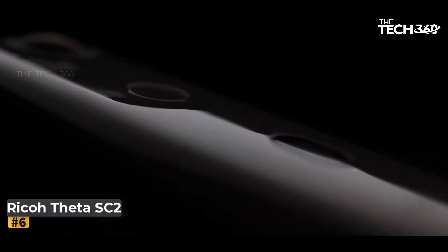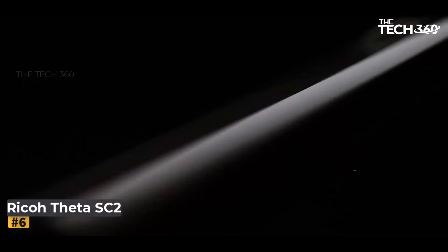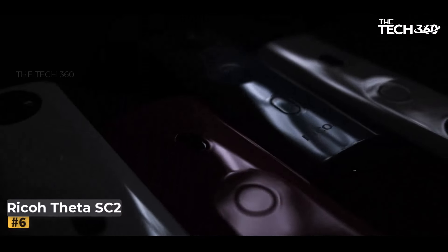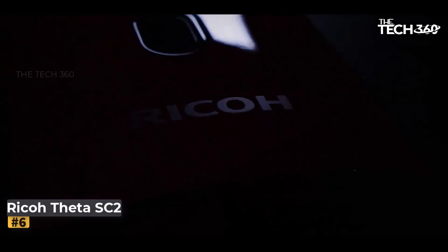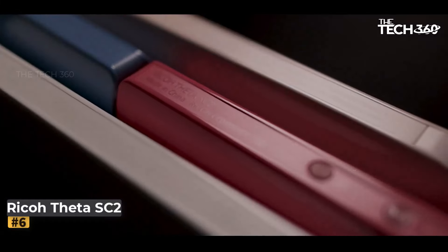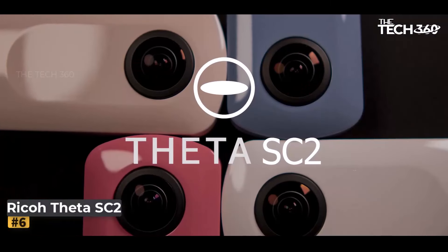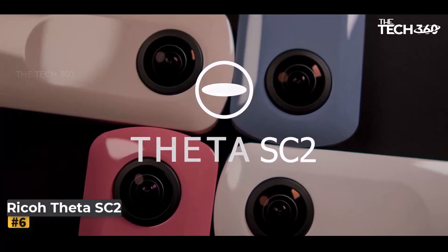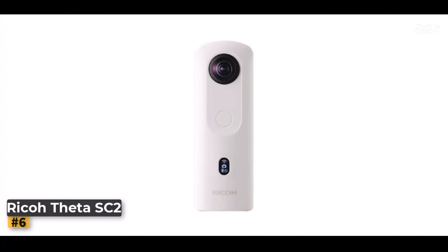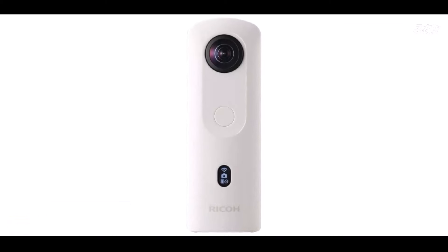Number 6: Ricoh Theta SC2 4K Camera. The Ricoh Theta SC2 360 camera is a powerful device that allows you to capture your life from a unique perspective. With high-resolution image and video capabilities, along with innovative features like 4K video recording and night view mode, this camera offers a remarkable experience. Whether you're documenting your travels, special events, or everyday moments, this camera offers a unique perspective that sets your content apart.